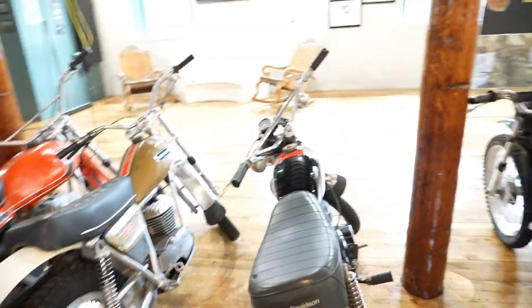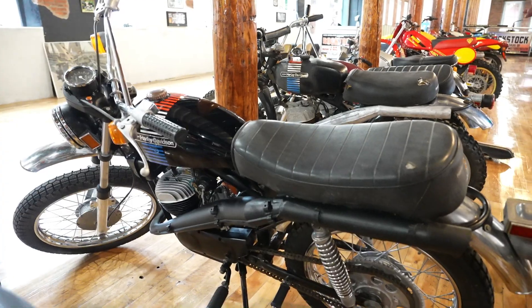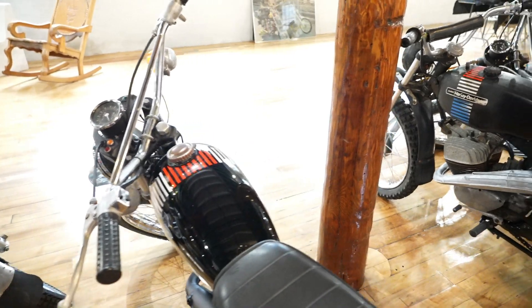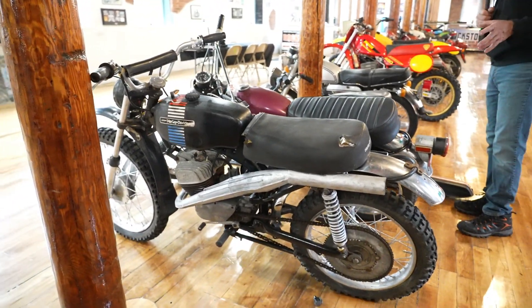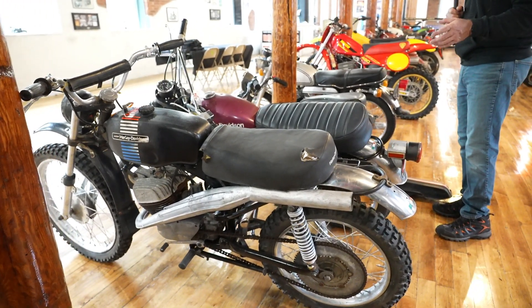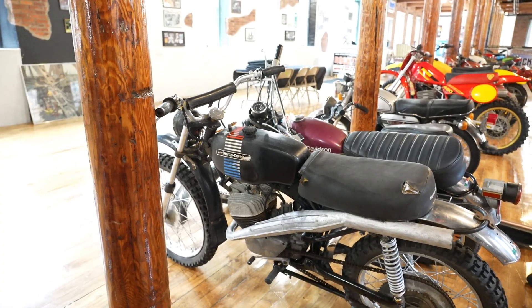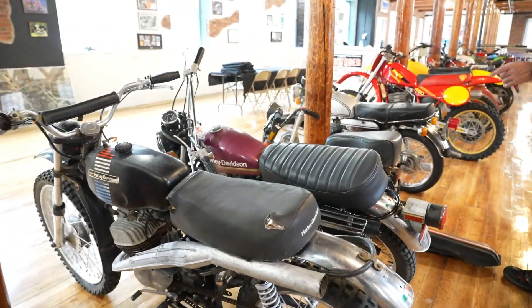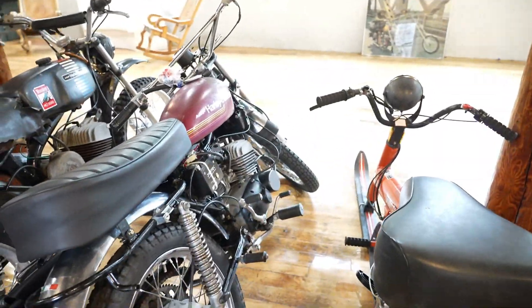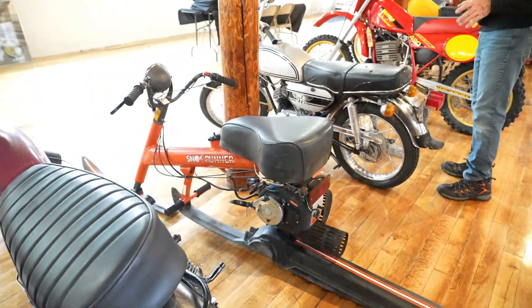Then I've got a Harley-Davidson AMF-era Aermacchi 125 with what I was told is an NOS gas tank — it almost looks too nice to be original paint. Either way, the bike is beautiful and all there. Next one up is a super rare Baja 100 Harley-Davidson — full video on this one. Harley called it the Baja because they raced the Baja 1000 on it. A kick-ass 100cc Harley-Davidson enduro. Next over is another AMF-era 125.